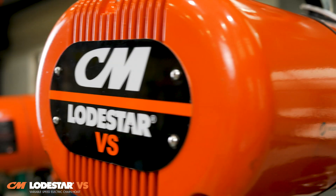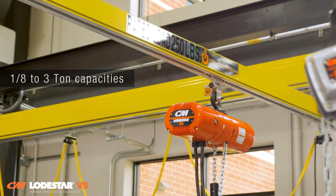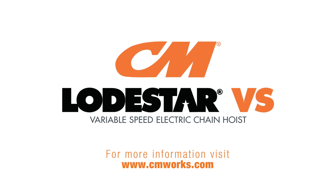The Lodestar VS is available in capacities ranging from one-eighth to three tons with a 10-foot standard lift. To learn more, visit www.cmworks.com.